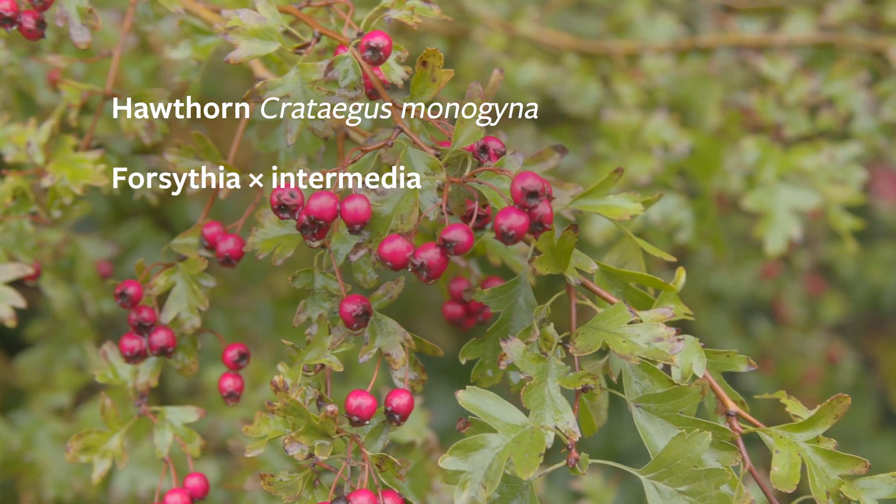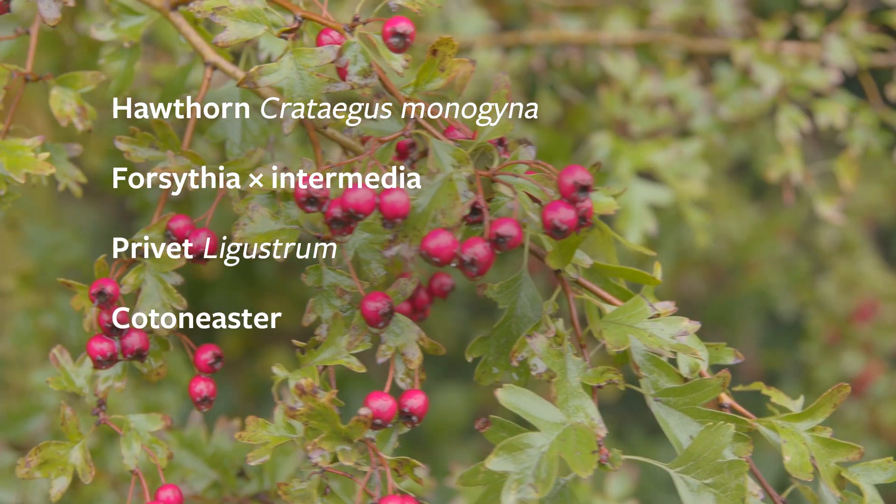Along with things like hornbeam, we know that hawthorn, forsythia, privet and cotoneaster are all great at helping with preventing flooding.